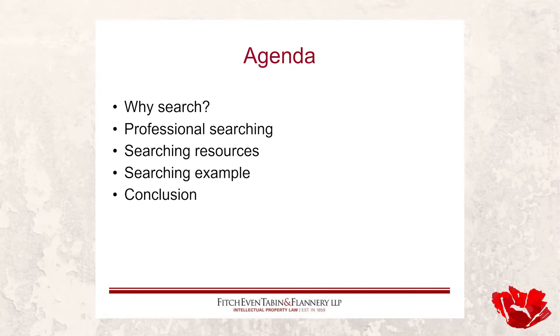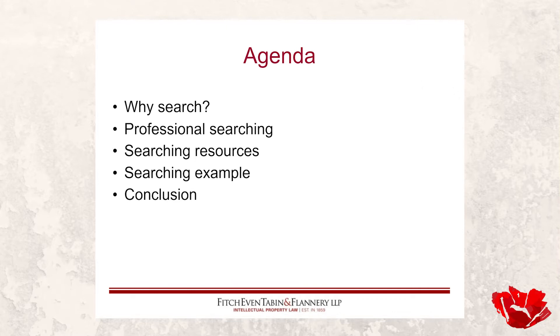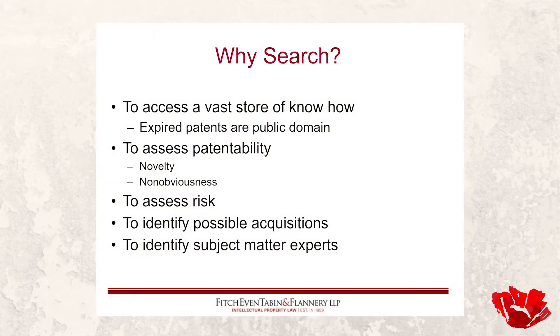What we're going to talk about in this presentation is: why search at all, professional searching as something that's out there and available, some searching resources — meaning your own sweat equity, which is basically free in terms of out-of-pocket — a simple searching example to show you how some of this works, and a conclusion of sorts.